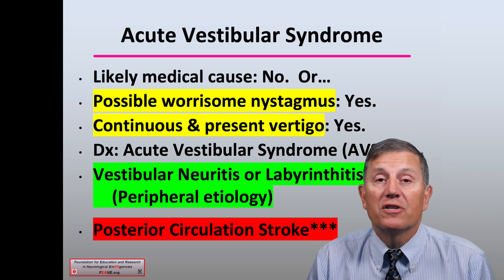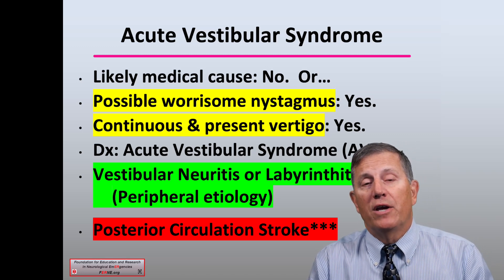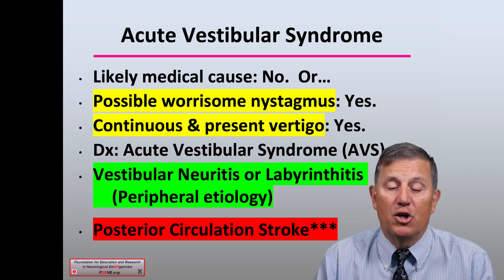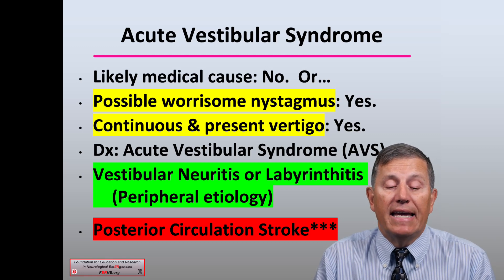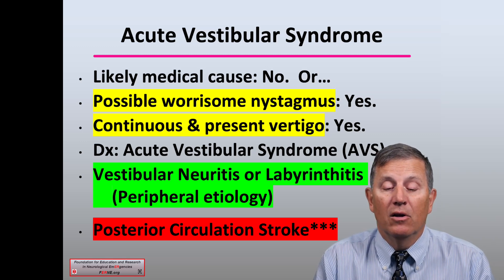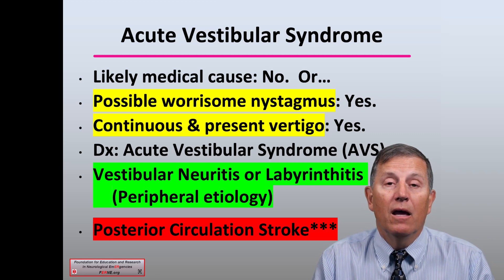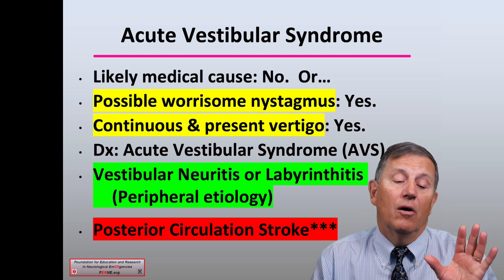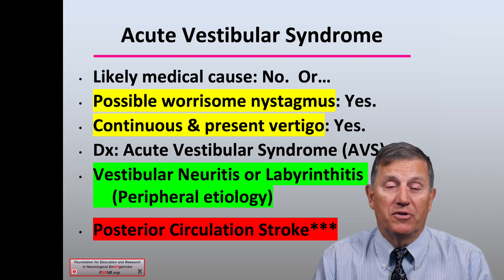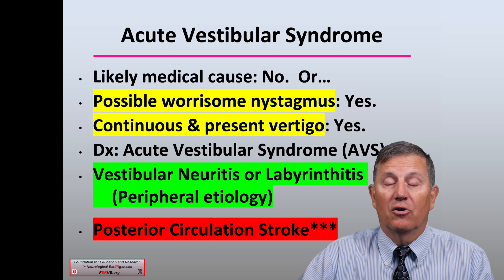If you diagnose acute vestibular syndrome — continuous vertigo, present at the time of evaluation, no apparent systemic cause — you can then determine whether it is a peripheral etiology such as vestibular neuritis or neuronitis, or labyrinthitis which will involve some hearing loss. The alternate posterior circulation diagnosis would be an acute posterior circulation stroke, which of course is a clinical neurological emergency.